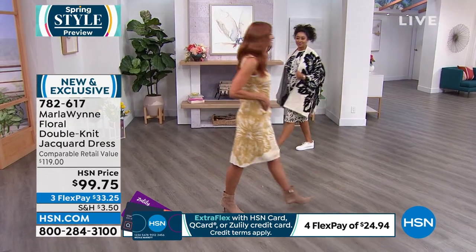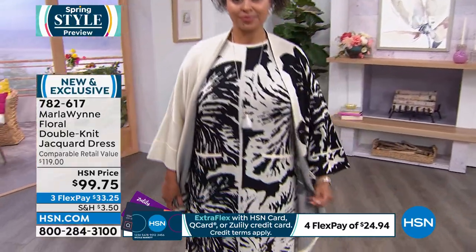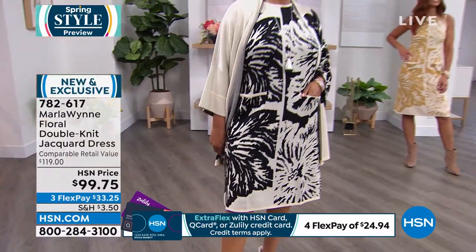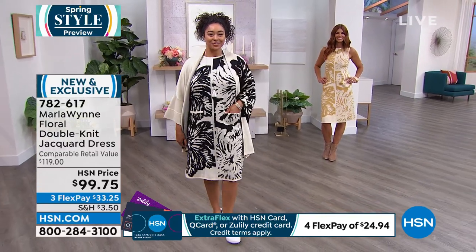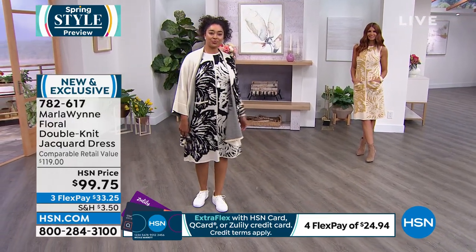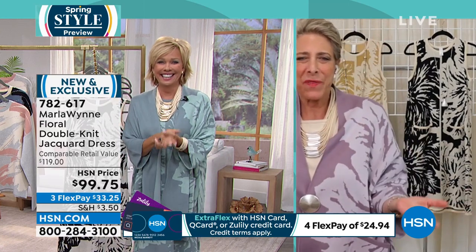I'm usually not a pusher, but this is a dress I just love and I wish we had more. But I have to tell you — you standing there looking as exquisite as you do and using the word 'beefy'... I don't like that word. I like the word 'substantial'. What do I mean by substantial? It is a very tightly woven fabric with a huge amount of stretch, but because it's a jacquard, it has some weight to it.